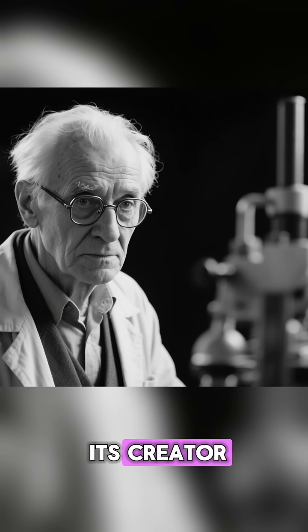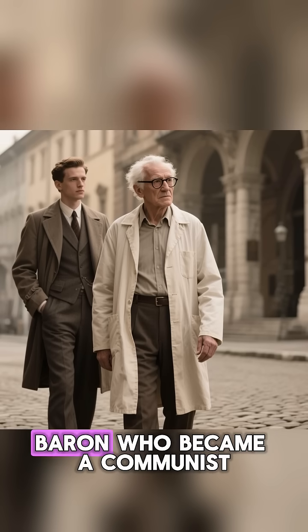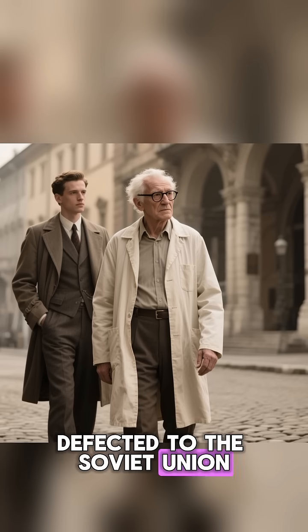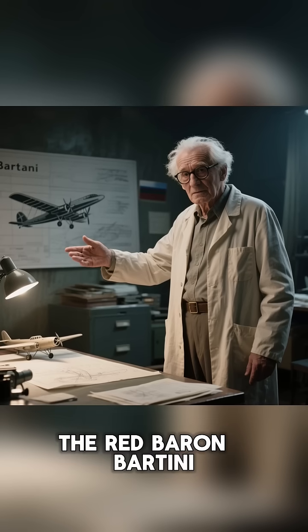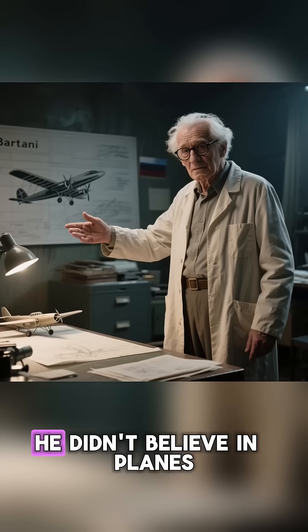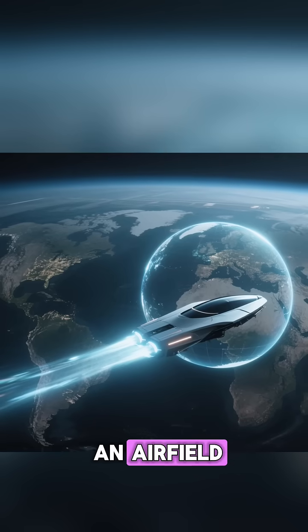To understand this machine, you have to understand its creator, Robert Bartini. He wasn't Russian. He was an Italian aristocrat, a literal baron, who became a communist, defected to the Soviet Union in 1923, and became one of their top aircraft designers. They called him the Red Baron. Bartini was a genius, but he was also crazy. He didn't believe in planes. He believed in transport vehicles that used the entire planet as an airfield.